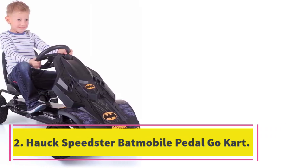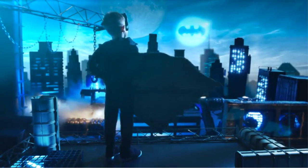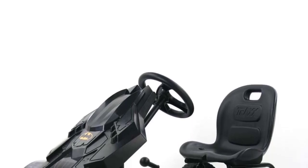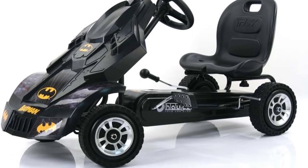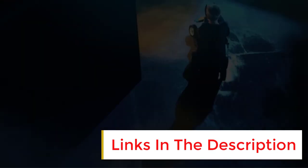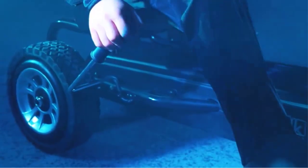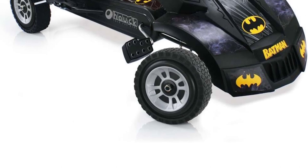Number two: the Hawk Speedster Batmobile pedal go-kart. Thanks to its three-point steering system, the driver will have excellent flexibility and going through rougher terrain will be easier. The whole thing is constructed with top-grade steel tubes. This cart comes with a weight capacity of 120 pounds, and it's equipped with solid rubber tires that offer fantastic traction on any surface. Recommended for ages four to eight, the seat is adjustable to accommodate their height.